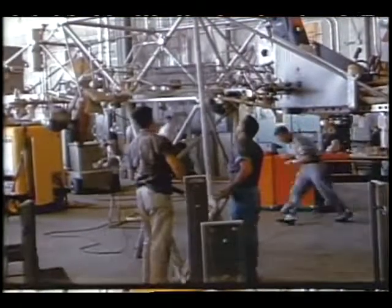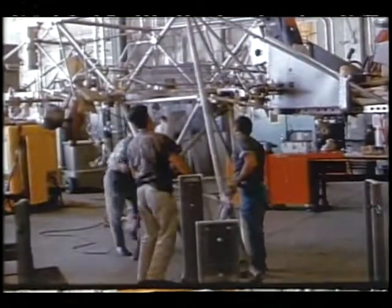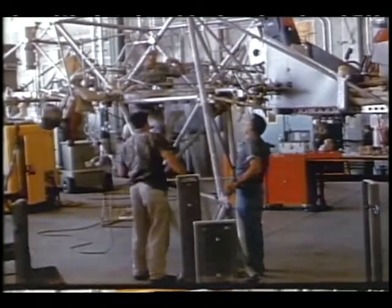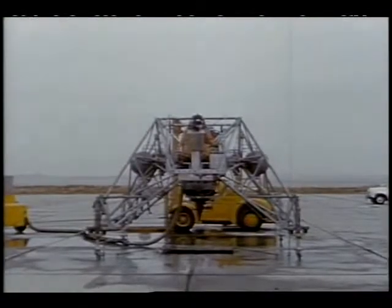To simulate conditions on the moon where there is practically no atmosphere and the gravity is only one-sixth that of the Earth, the vehicle utilized a very efficient tubular steel construction and an automatically controlled jet engine that counterbalanced five-sixths of the vehicle's weight.